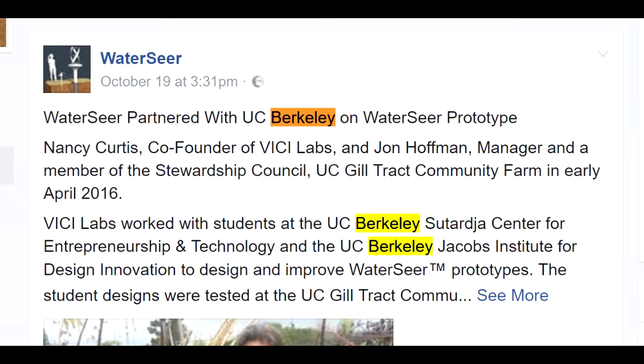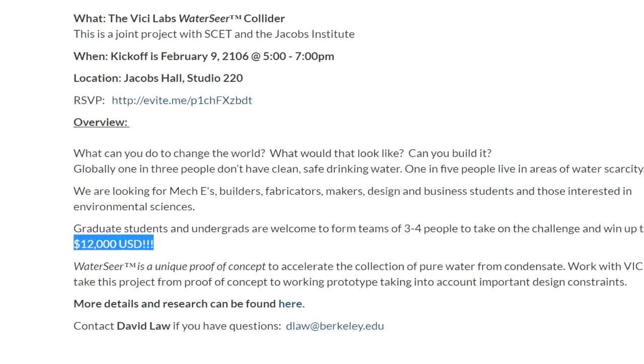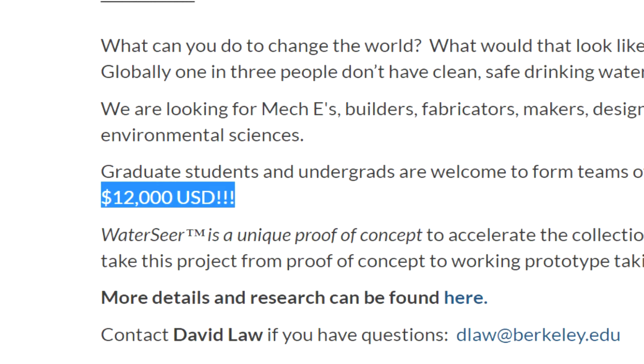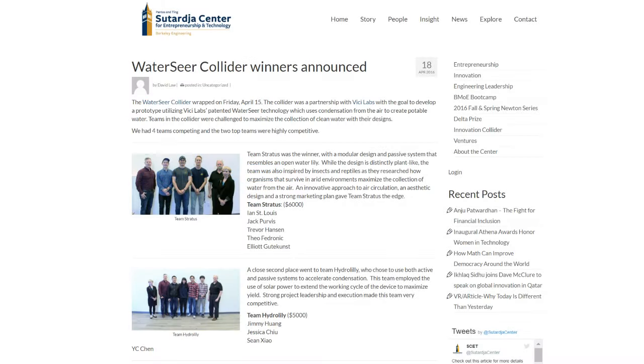I want to stress that UC Berkeley, one of the world's top universities, actually promoted this thing. Making clean water possible in these parts of the world will have a simply life-changing and revolutionary effect — and with such world-changing aspirations, maybe that's why the first prize in their design competition was $12,000. I still can't get over the fact that they had a competition in an engineering school that you could show with just some simple back-of-the-envelope calculations is complete bullshit.